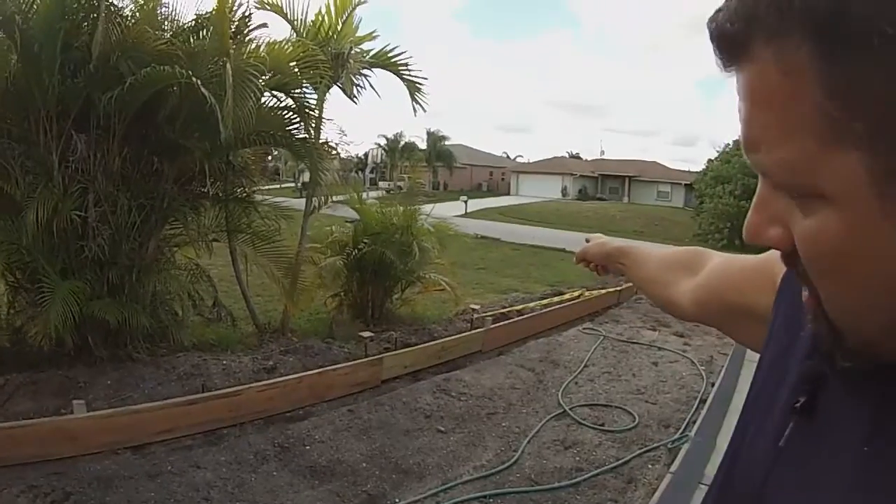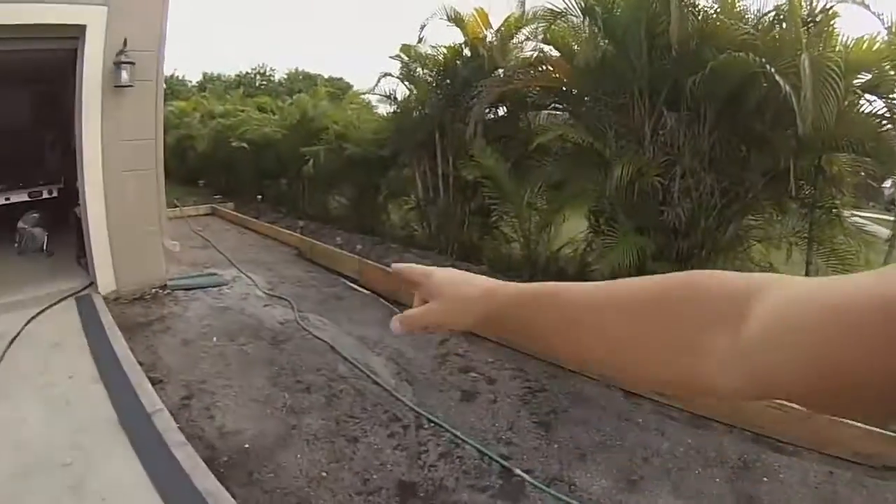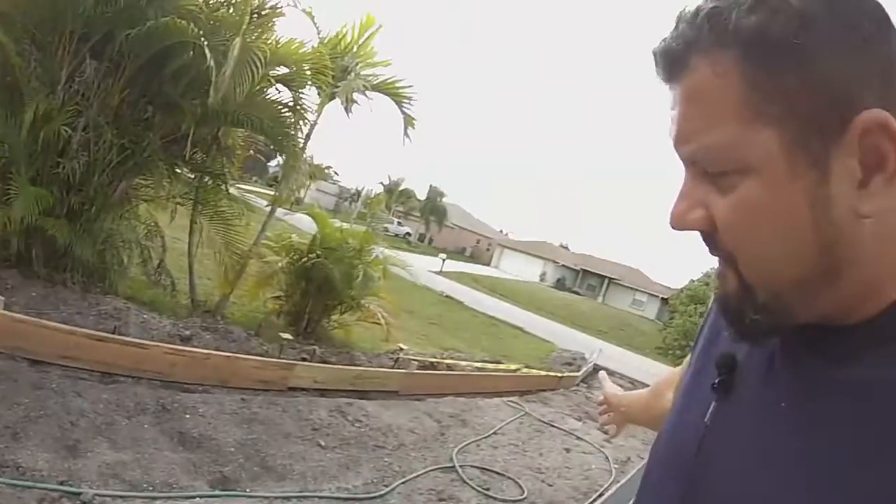The concrete truck cannot drive on that lot — I had full permission — because it would crush the main water pipe. If that happens it could flood the block and cost $50,000 to fix. So we have to sit out front on the street and use a pump truck to pump the concrete up, which costs $275 extra on top of the concrete. We can't wheelbarrow 450 bags of concrete — that's just not happening.